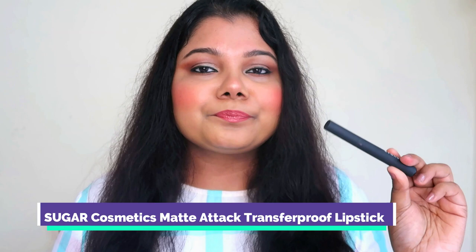Last but not the least, a formula I don't see a lot of people talking about — it's the Sugar Matte Attack lipstick. I would not say you'd want to love this formula in winters because it's a complete dry-down matte. But I can still wear it in winters because I like the way it makes my lips look. The shade Salmon Republic is one of my favorite shades. When you apply it's buttery; give it 30 seconds and it dries down completely to matte. They don't transfer on your mask at all.